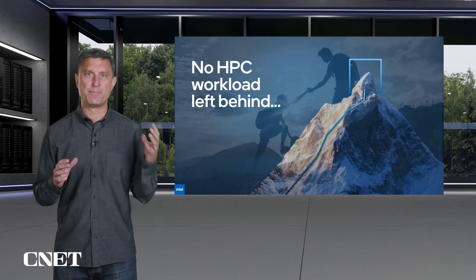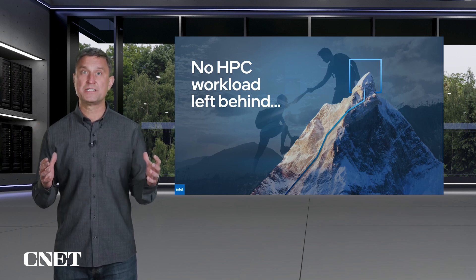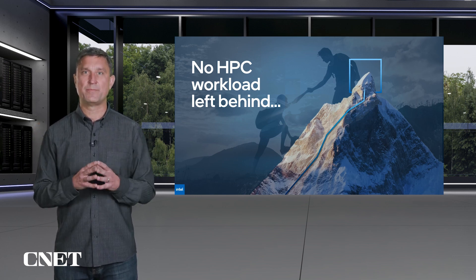we need a solution that maximizes bandwidth, maximizes compute, maximizes developer productivity, and ultimately maximizes impact.